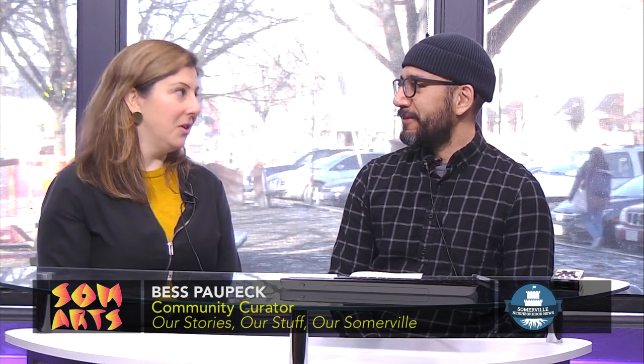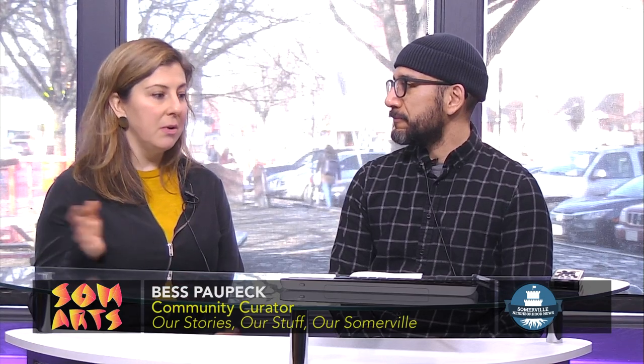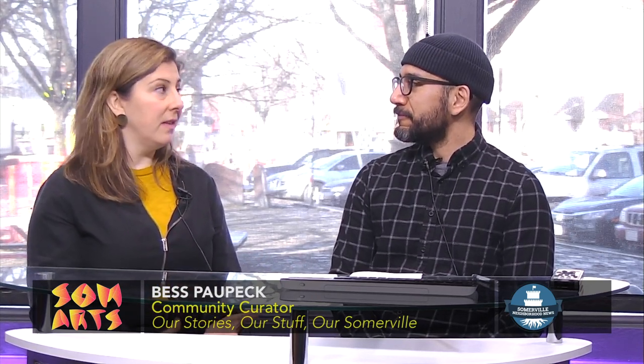The Somerville Museum started a community curator program, and I'm the second of the first cohort of people doing this program. The museum put out a call for proposals from the community — and it's not just Somerville, anyone can really apply. It's a small grant that they give you, and I was one of the first people they chose.